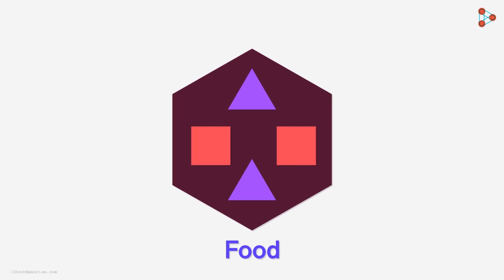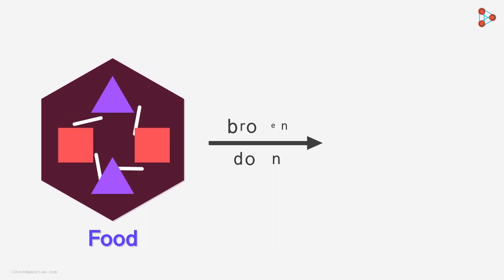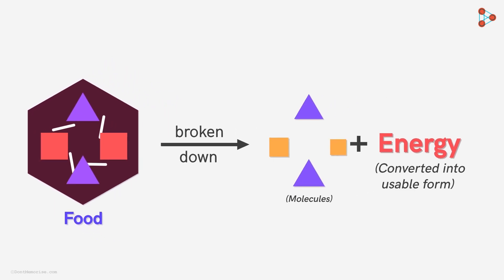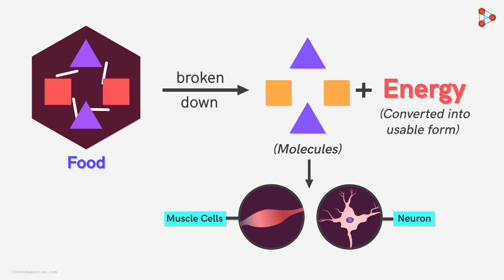In simple words, the food we eat contains energy stored in the molecules in the form of bonds. These bonds are broken and the released energy is converted into usable form. Also, the food we eat helps in providing the molecules necessary to build up our body tissues and for their efficient functioning.